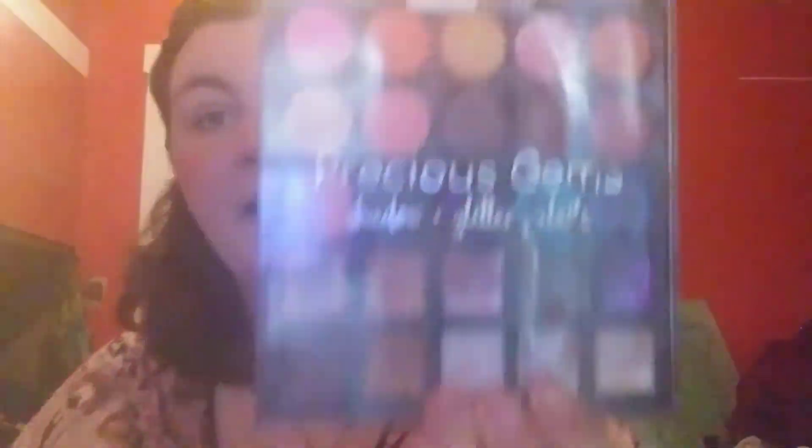Now I'm gonna do eyeshadow. This is my eyeshadow palette — it's called Precious Gems Shadow and Glitter. These are the glitters and this is the shadows. I always use this palette when I do my eyeshadow. Here's my eyeshadow brush — it's kind of dirty — so I got my rag here to clean it off before I use it. Alright, I finished cleaning it and now I'm gonna pick a color.